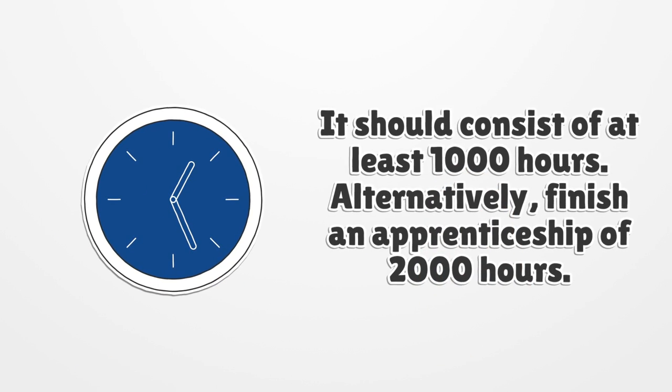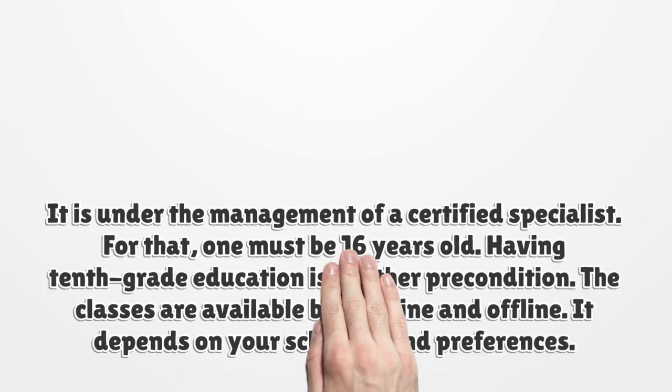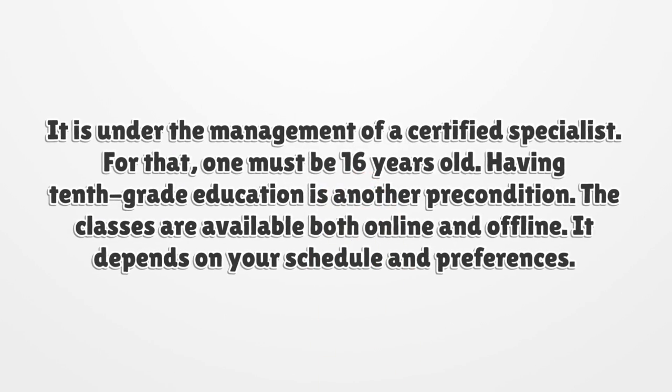It should consist of at least 1,000 hours. Alternatively, finish an apprenticeship of 2,000 hours. It is under the management of a certified specialist. For that, one must be 16 years old.